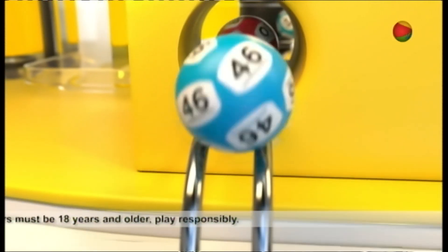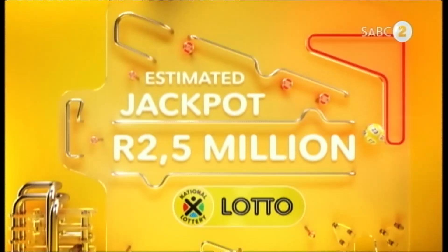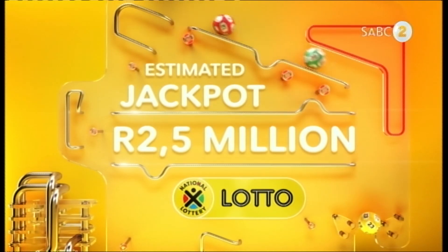Welcome to South Africa. Lotto, Lotto Plus One and Lotto Plus Two are changing lives one ticket at a time. Here are the Lotto numbers.